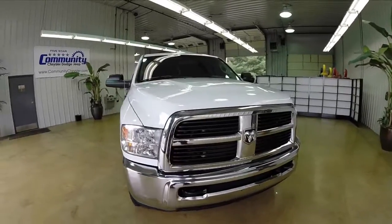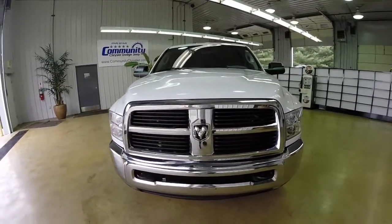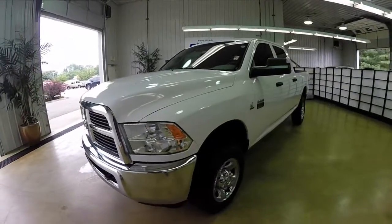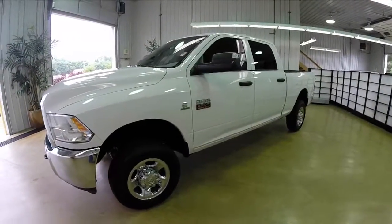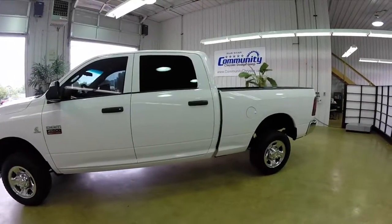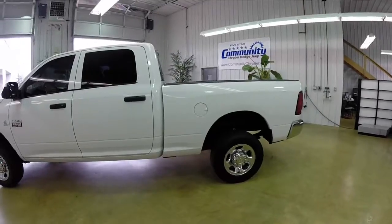Hello everyone. Today we're going to take a quick walk around look at this 2012 Ram 2500 ST. This will be a quick walk around look to give you a little more information about this vehicle. It is painted in bright white clear coat, has a medium gray stone and dark slate gray cloth interior.